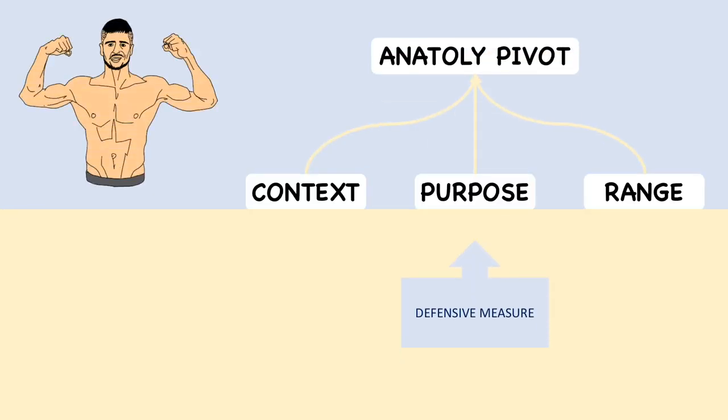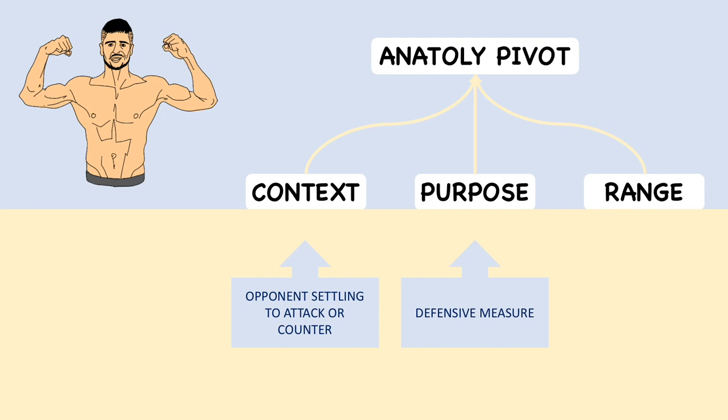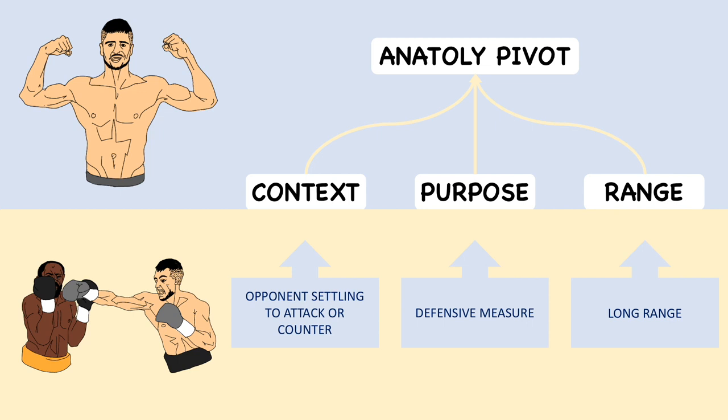In contrast to his Olympic comrades' offensive priorities, Vozdik uses the Anatoly pivot as a defensive measure. When the opponent settles, either to launch a combination or prepare a counter, Vozdik will hop to the side in a short pivot while maintaining distance. His opponent must then reset, and the Ukrainian frequently finds opportunity in this half-beat to shoot straight punches without concern for return fire.